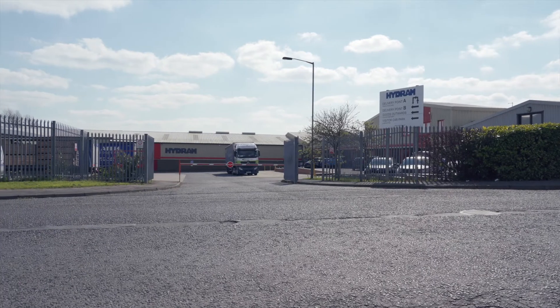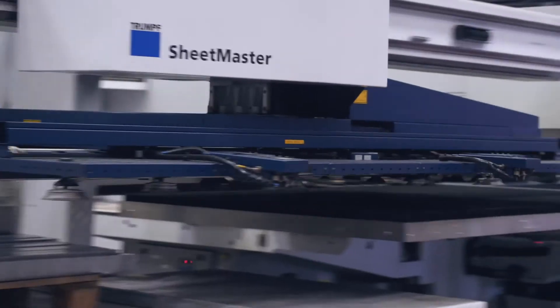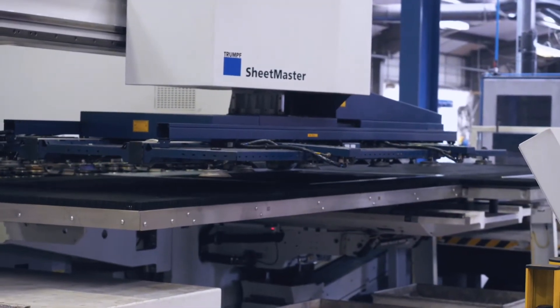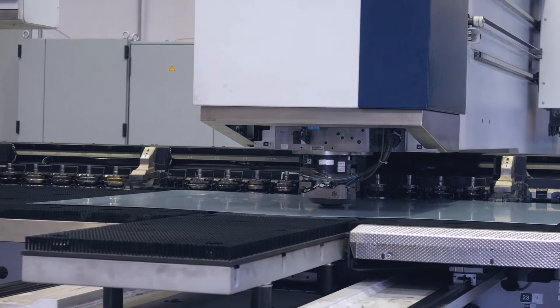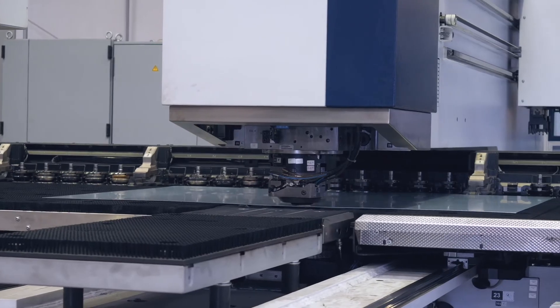I'm Barry Edgar and I work for Hydram Engineering Limited and I am the quality manager. We do sheet metal work, fabrications and assemblies. We take sheet steel in and we turn it into components for various industries.